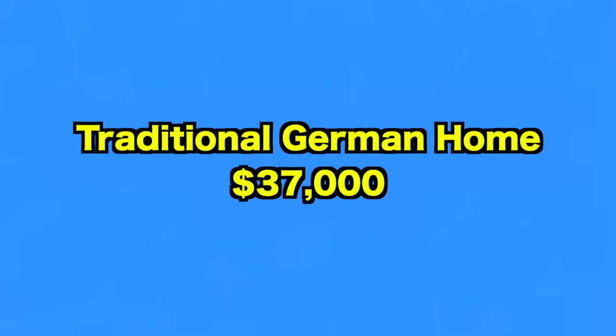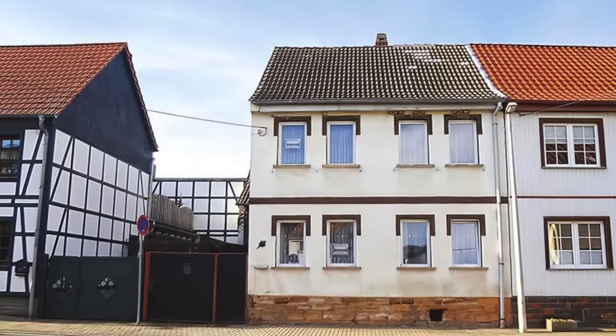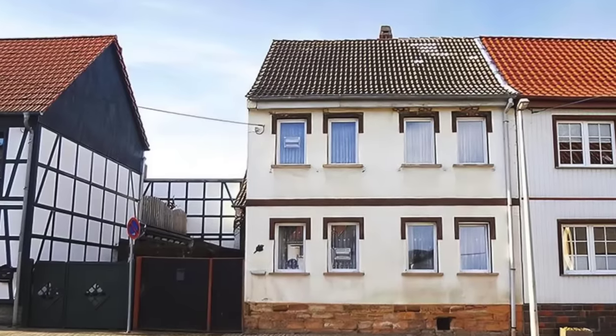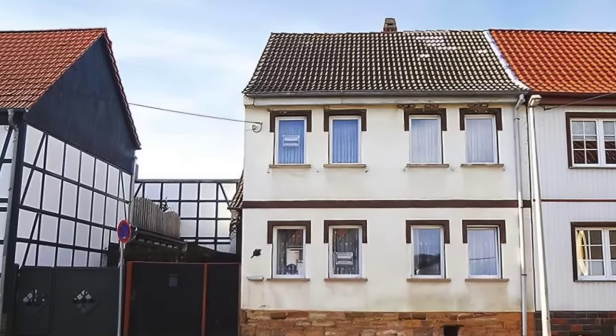Up next, we visit this traditional home in Germany. This semi-detached house was built in 1910 and is on the market for $37,000. It was partially updated in 2013 and already has central heating and double glazing in some rooms. With three bedrooms, two bathrooms, and a garden, it has plenty of potential to be the perfect family home.